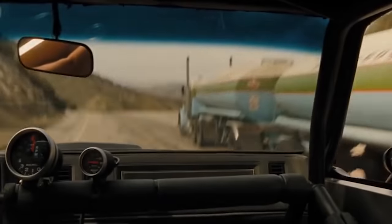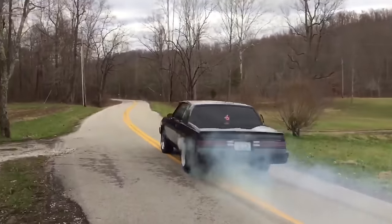It's fast, it's black, and just like my dad, it only stuck around for three years. It's one of my favorite cars. It's the Buick Grand National.